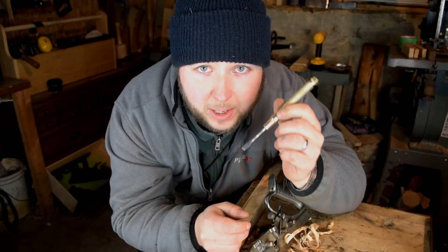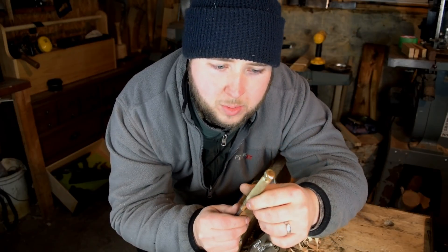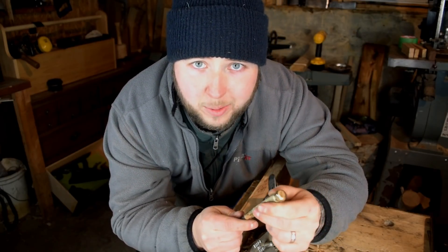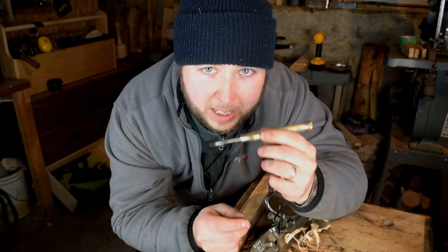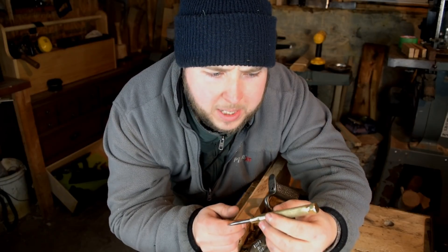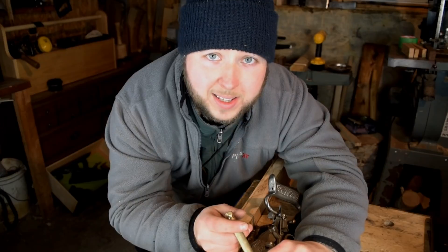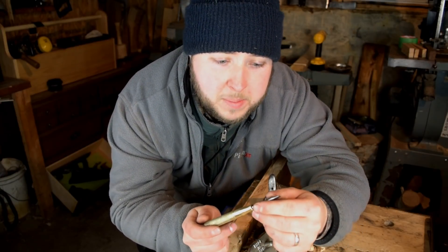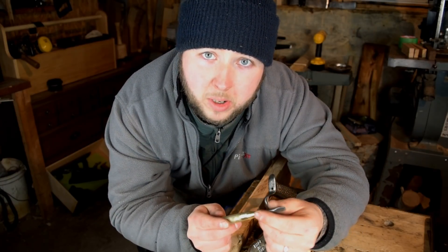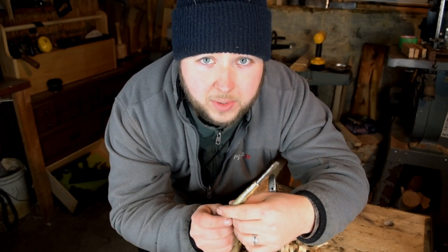Huge thank you to Gary for sending this in, making this video possible, and giving me a gift like this — this is really cool, buddy. I really appreciate it. It'll go in my collection, I'll enjoy it for years to come, and one day probably some of my kids will inherit it — that's really cool. Thanks for watching guys, hit that like button, please, it helps me out. Comment down below, subscribe to my channel if you're not already subscribed. We'll see you in the next video.